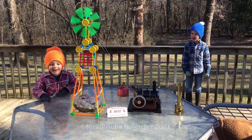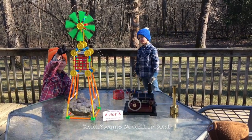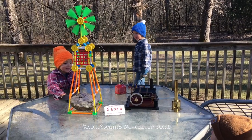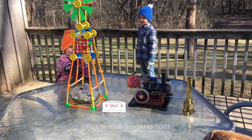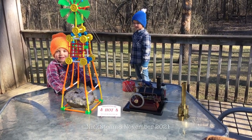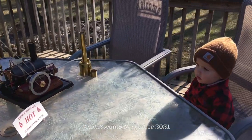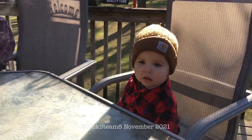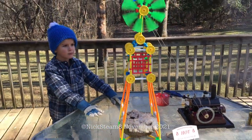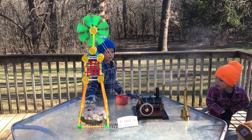My name is Michael. This is a rock Williams and this is a windmill board and this is the bottom and this is a windmill. What's running this windmill is the steam engine.